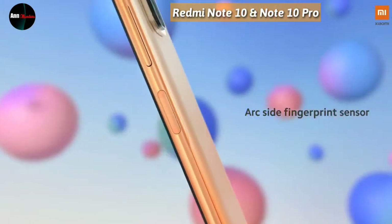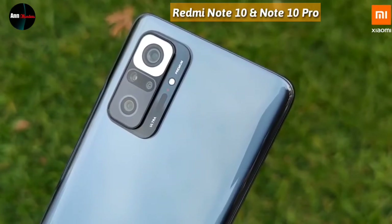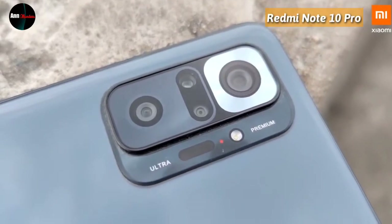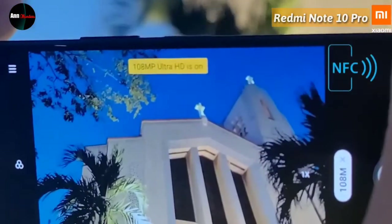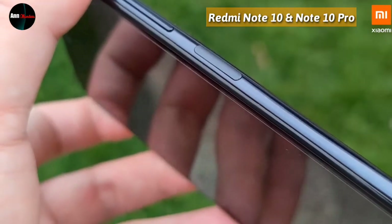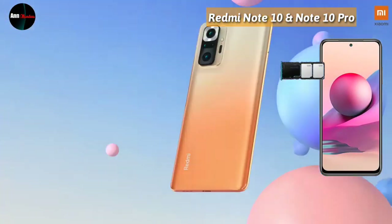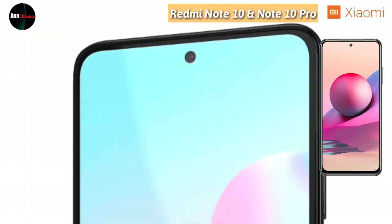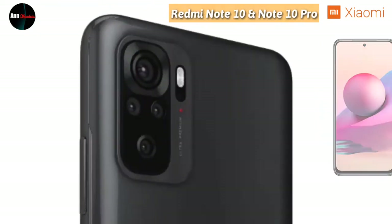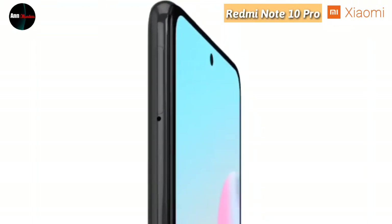Untuk fitur-fitur yang ada di dalam kedua handphone ini, sama antara Redmi Note 10 dan Redmi Note 10 Pro: jaringan internet masih 4G, speaker stereo atau dual speaker, WiFi dual band, Bluetooth 5.0, USB Type-C 2.0, membuka layar menggunakan sidik jari di samping kanan bodi handphone dan juga face unlock. Untuk SIM menggunakan dedicated slot, dua SIM aktif nano SIM, disertai memori eksternal microSD XC. Khusus untuk Redmi Note 10 Pro, disertakan sertifikasi IP53 tahan debu dan percikan air. NFC atau Near Field Communication juga hanya tersedia untuk Redmi Note 10 Pro.